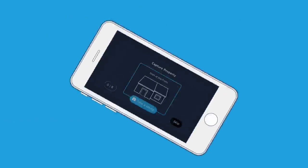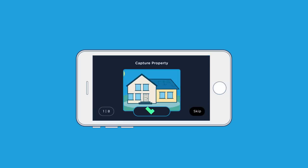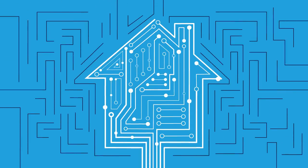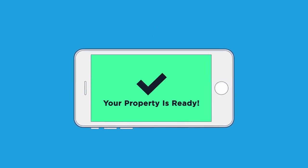So how does it work? Simply launch the app when you get to the job site, follow the prompts and snap a few photos around the house. And that's it for you. Our patented state-of-the-art algorithms take it from there. We send you a notification when your 3D model and measurements are ready.